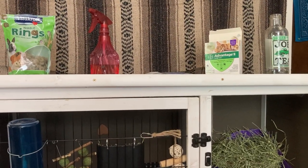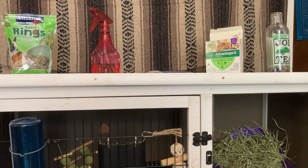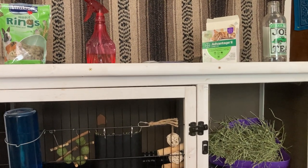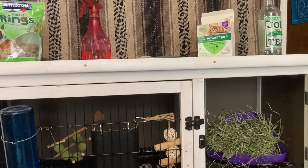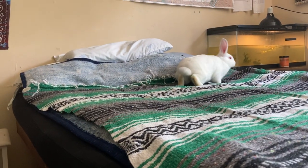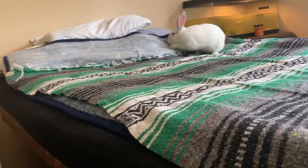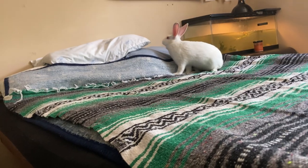Fleas on your rabbit really sucks, and in my opinion it's a lot harder to treat than it would be with a cat or a dog. Mostly because rabbits, although they are very fluffy and look like a cat or a dog kind of in their stature, they're very fragile and very sensitive to a lot of things — especially treatments and chemicals.